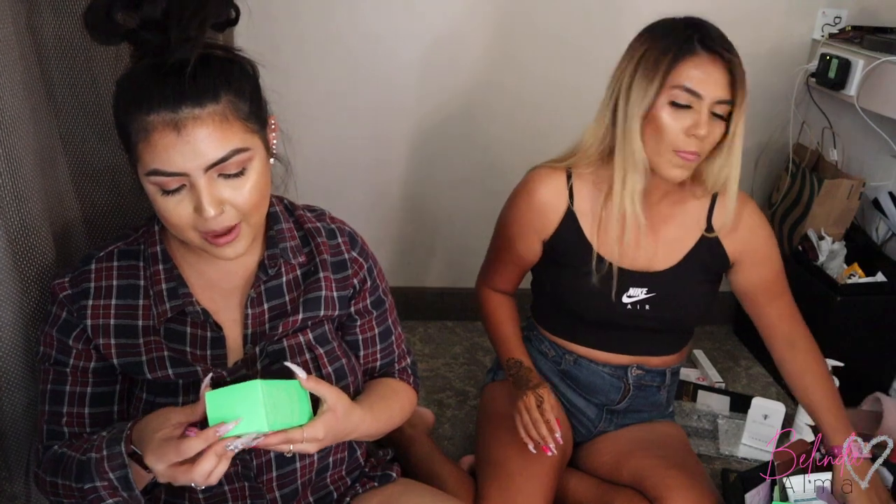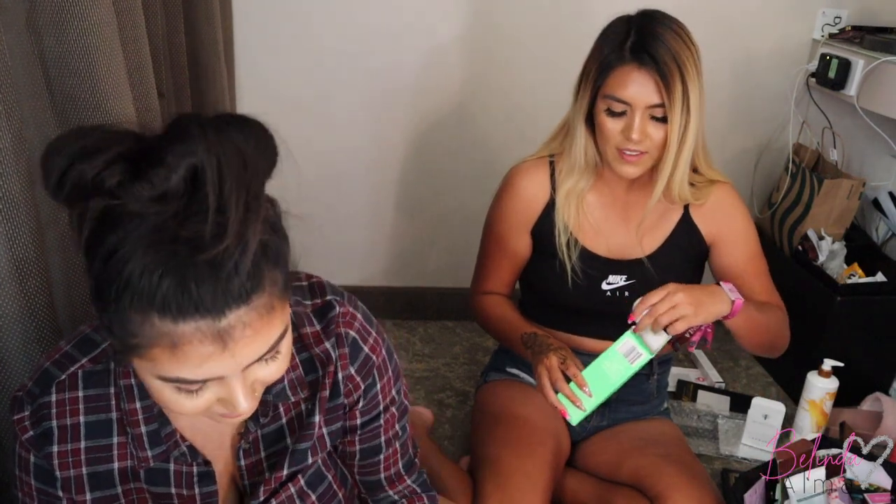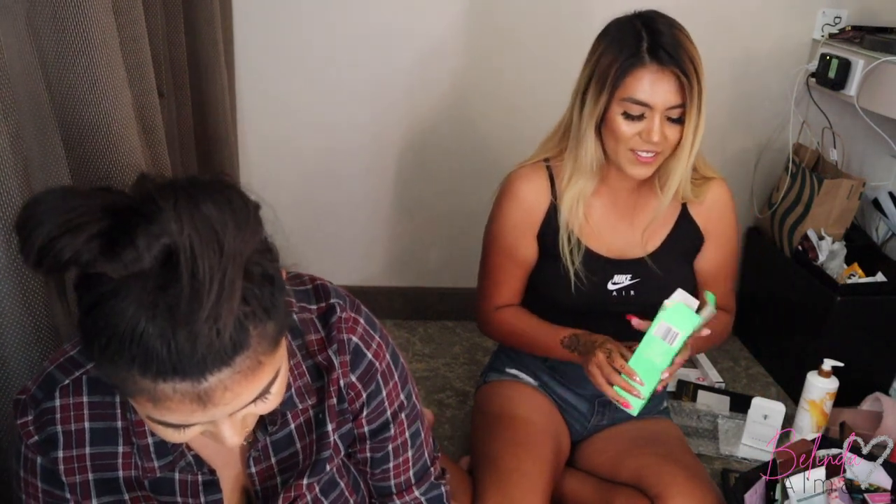Next we got some bath bombs. I don't use bath bombs so I think I'm going to do a giveaway with them. I still have the ones from Christmas that I haven't used.